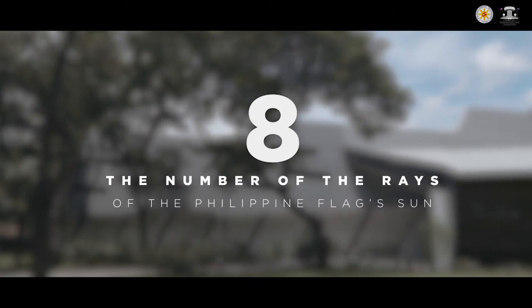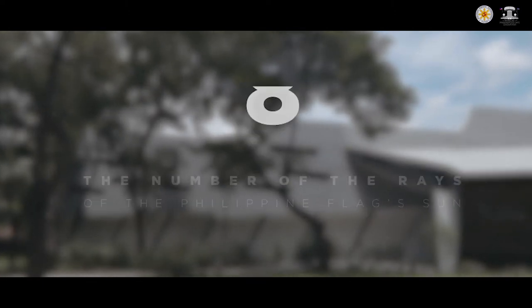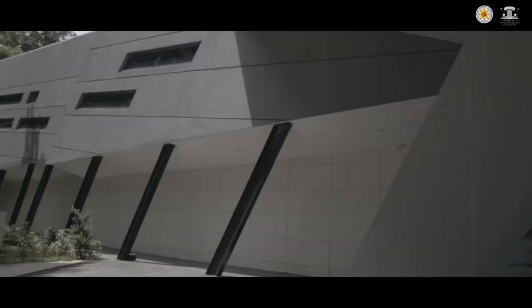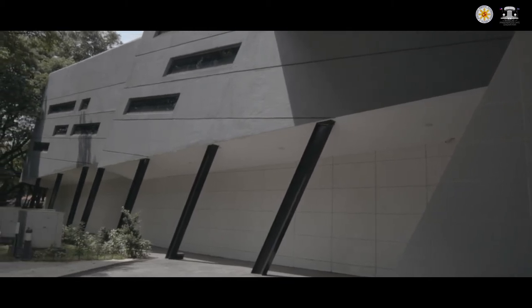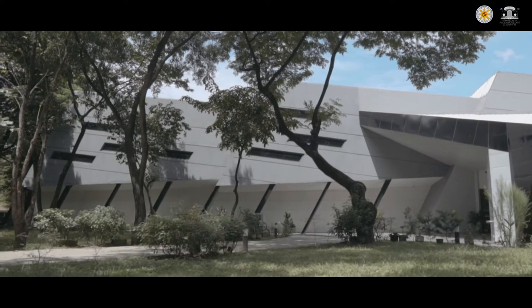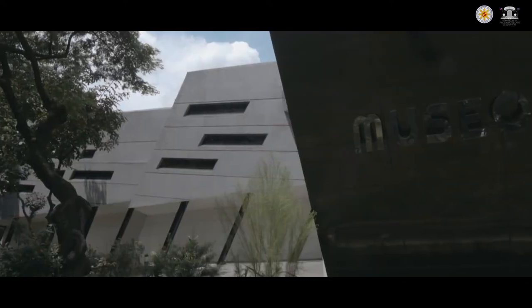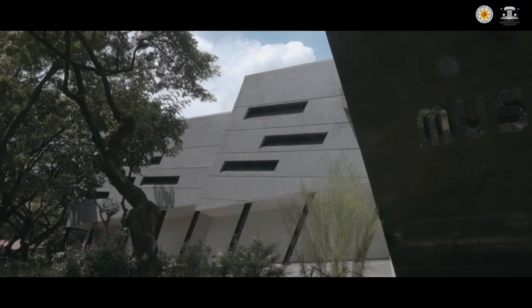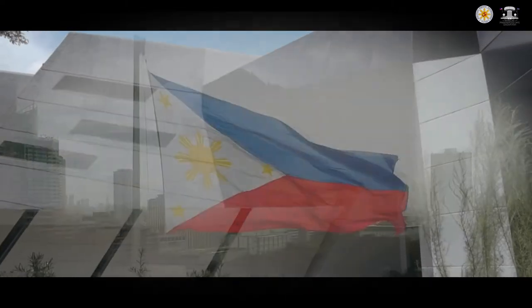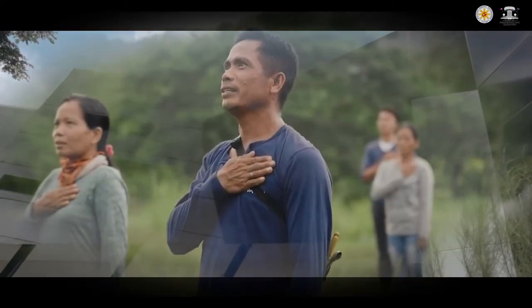The number of the rays of the Philippine flag's sun was also a dividing factor for most of the design elements of the building such as the grooves, column bays, and others. It shows that the presidential cars housed in this museum were not only owned by presidents — they are owned by the populace who financed it via their taxes, the Filipino people.